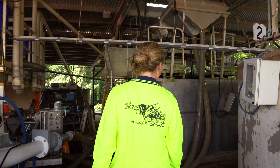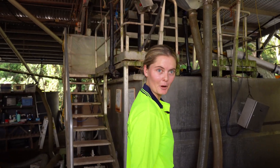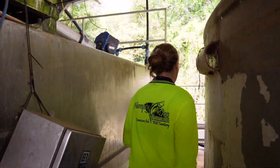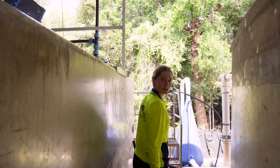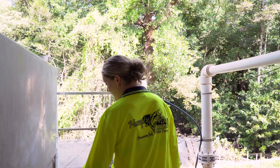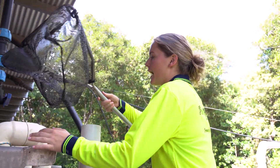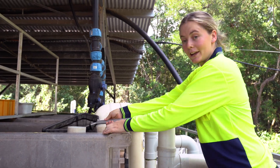So what's your role here? My role is an aquaculture technician. I'm currently working in the nurseries up here. This is where we look after the fish after they've come from the hatchery at about 0.2 grams, and currently they are at about 20 grams.